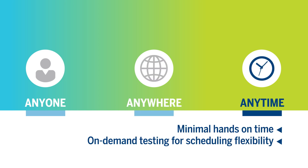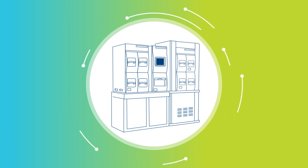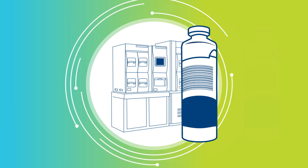On-demand access and automated reading provide testing flexibility. Sterility testing with BacT/Alert requires only two components: the BacT/Alert 3D system and the media bottles.